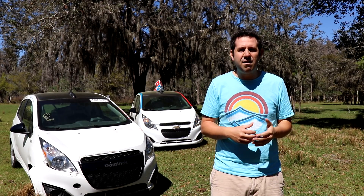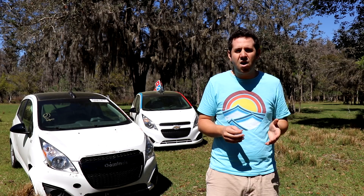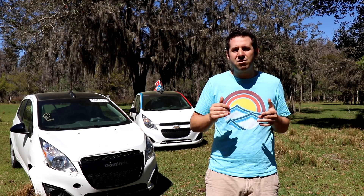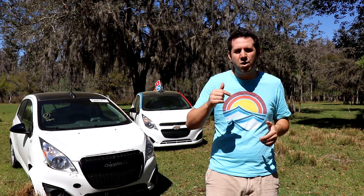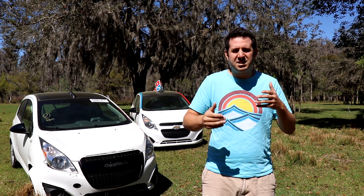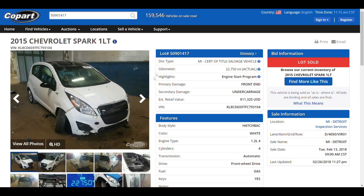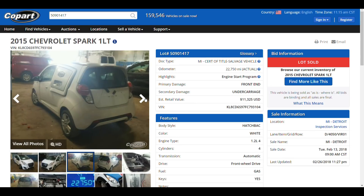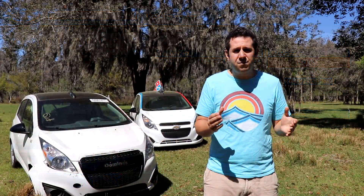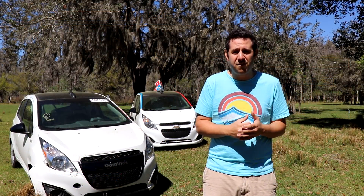Copart doesn't just have wrecked or salvaged title cars. They have clean title cars, donated cars, powersports, motor boats — you name it, they have it. They have tens of thousands of vehicles in their inventory. Check them out at the link in the description box below. And if you want to see the same exact listing that I saw when I bought the second pizza car, I've put in the item number right below the link. All you got to do is search for it there. And a huge thanks to Justin, a viewer of the channel who sent me the link to this pizza car. Without him, I would have never found it.